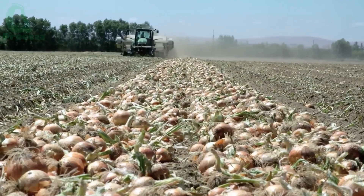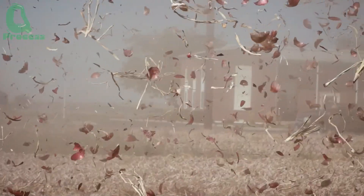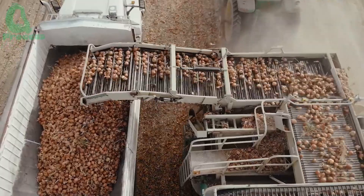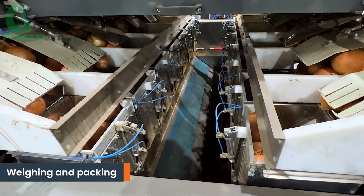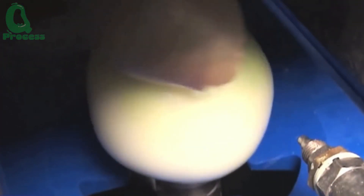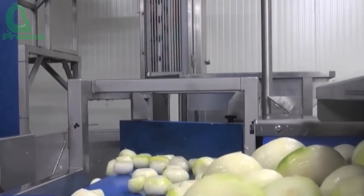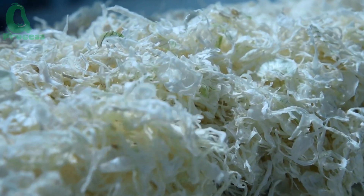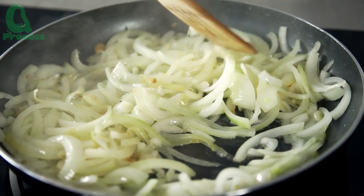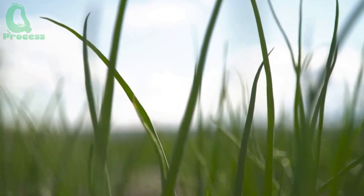Have you ever wondered how onions, the familiar ingredient in every family's meals, are produced? Where does their journey begin, and what steps do they go through to reach the hands of consumers? Welcome to Imperial Valley, California, where over 80% of the onions in the United States are produced. From tiny seeds to high-quality onions, everything starts here. Today, you'll join us in exploring this fascinating journey, from sowing seeds to harvesting and processing.